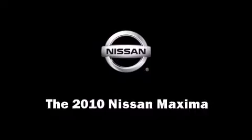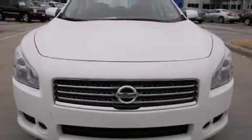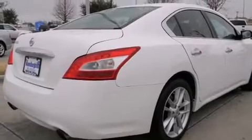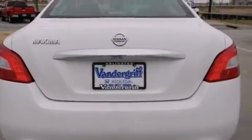The 2010 Nissan Maxima. This four-door, five-passenger sedan still has less than 35,000 miles. It features an automatic transmission, front-wheel drive, and a 3.5-liter six-cylinder engine.